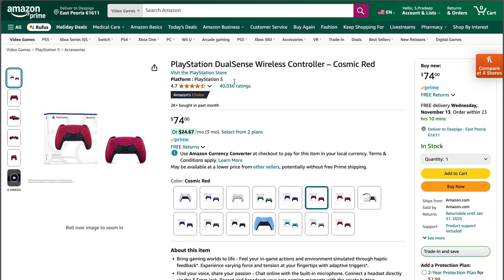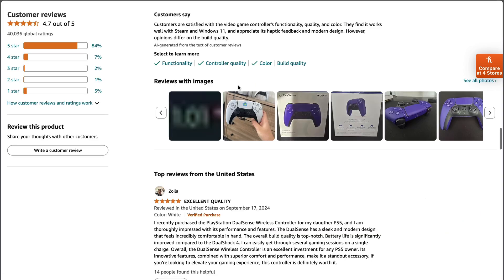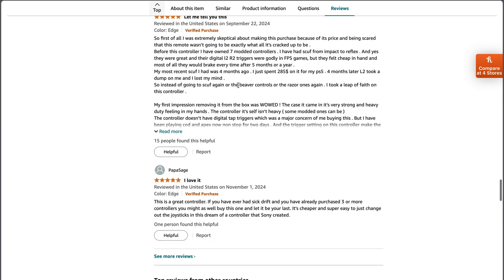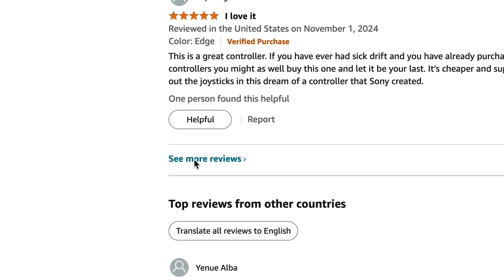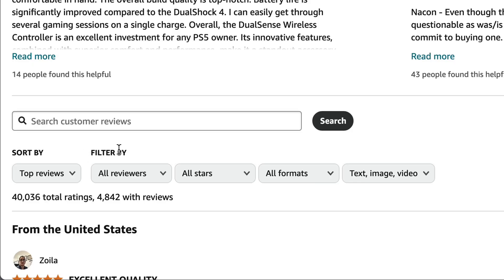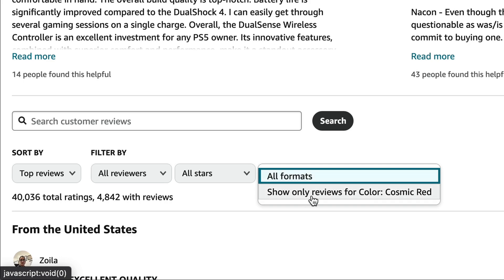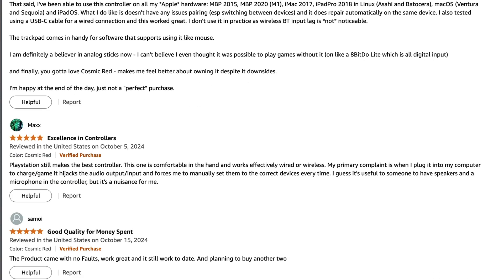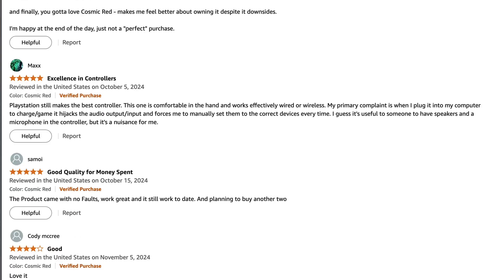In such cases, we have to go to the ratings and reviews section and scroll down until we see a small text link called "See more reviews." We just have to select this. Then go to the filter options, and under "Filter by," we have to choose all formats and select "Show only reviews for color: Cosmic Red." That's all. Now we can scroll down and read all the reviews for this specific red color PS5 controller.